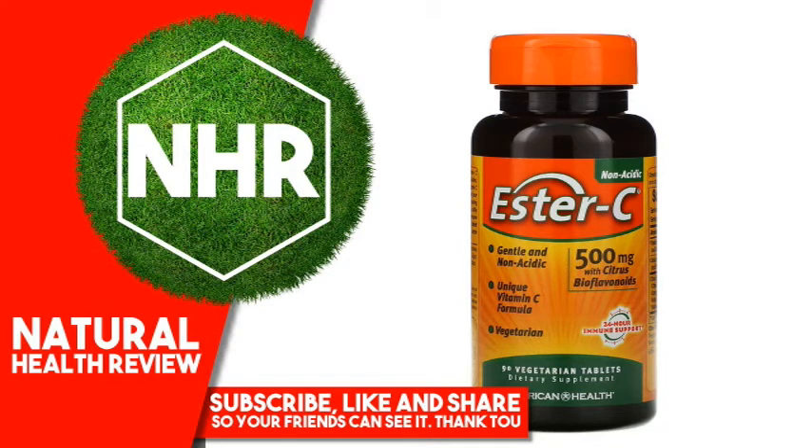American Health Ester C, 500 mg, 90 Vegetarian Tablets. Product Overview: Gentle and non-acidic patented vitamin C formula, 100% vegetarian, 500 mg with citrus bioflavonoids. 24-hour immune support dietary supplement.